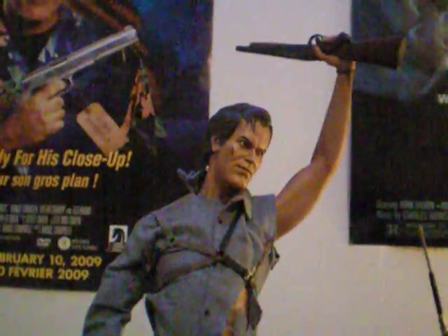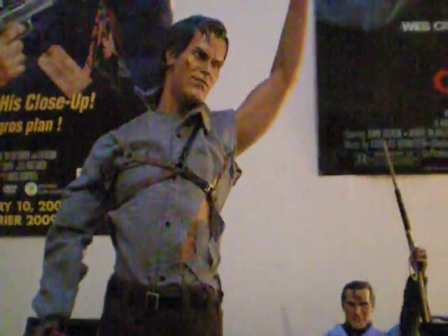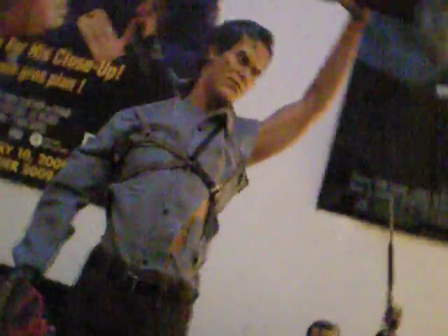This is my next addition to my collection. This is Sideshow's Ash at 18-inch scale. He is absolutely beautiful — probably easily the most expensive piece in my collection now.